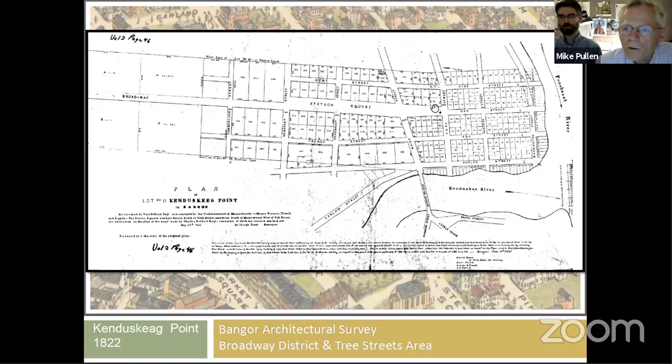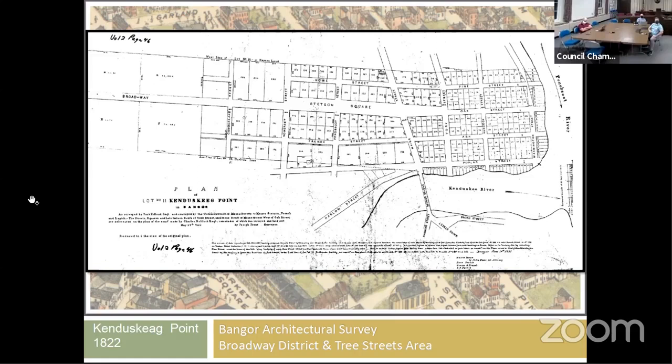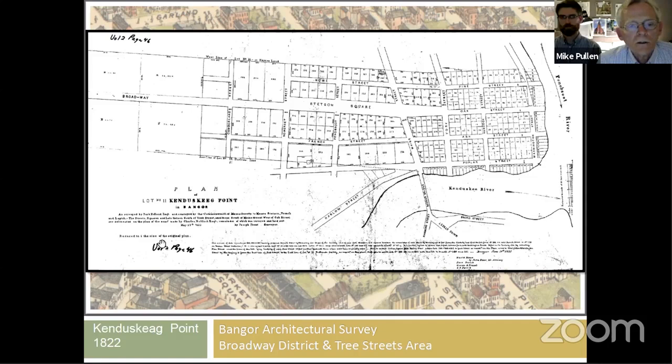This plan is called the Plan of Lot Number 11, Kanduski Point in Bangor. All of these graphics and plans are available through digital research at the Registry of Deeds — just type in 'early lots.' This one is volume two, one of the early tract volumes at the registry, page 46. In our research we found many, many maps describing Bangor's development — really quite interesting.